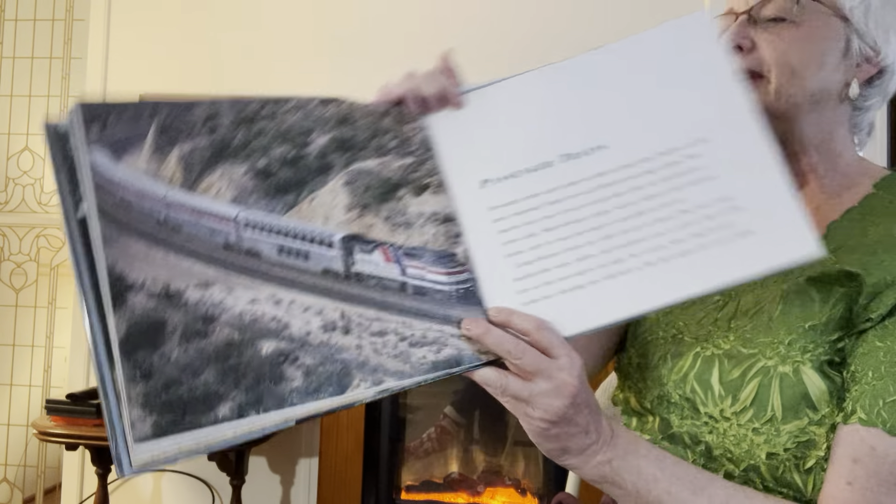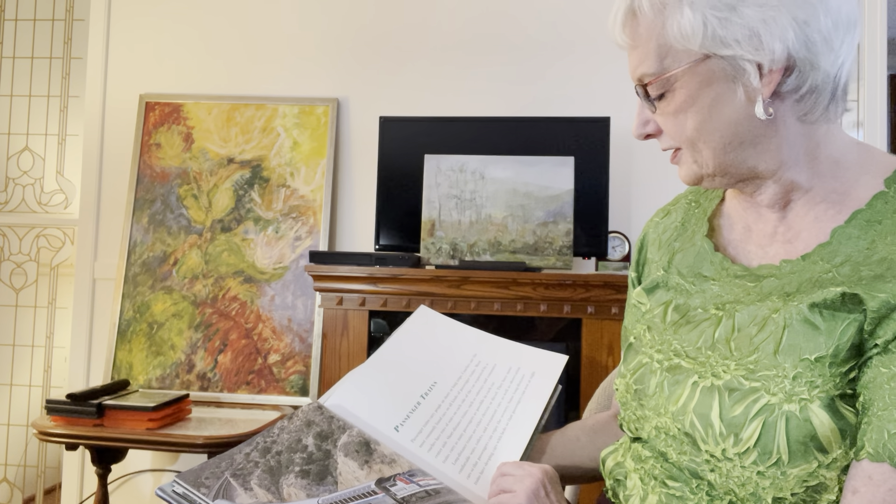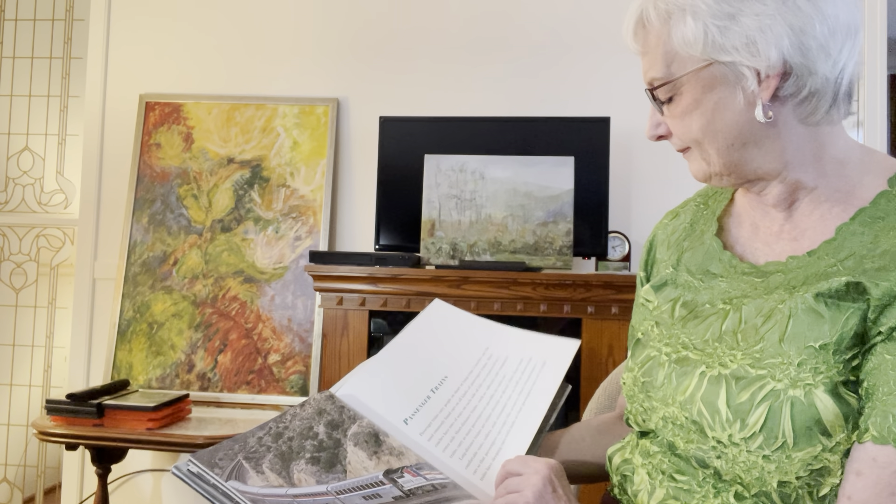Grandma rode that to Birmingham, Alabama last week. Passenger trains carry people on short or long trips. Coaches are the most commonly found cars on all kinds of passenger trains. Long-distance trains are either electric or diesel. They even have observation cars so that passengers can enjoy the scenery. Some long-distance trains have sleeping cars with beds so that passengers can rest at night.